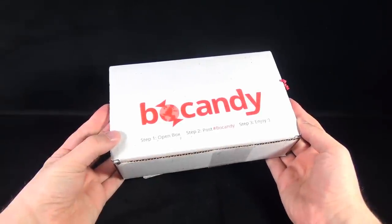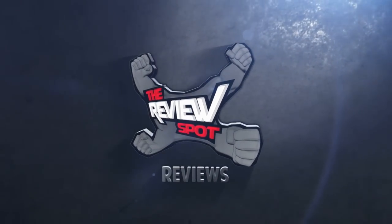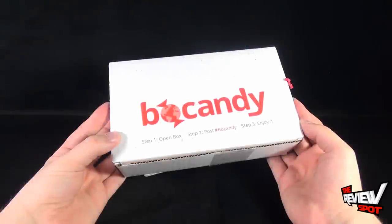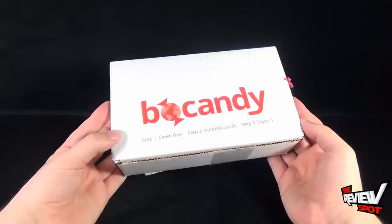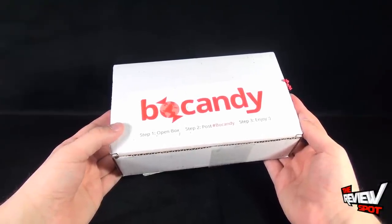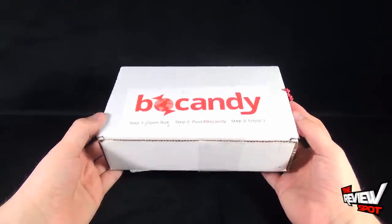Today's subscription spot, we're having a look at the April subscription box from the folks over at Bow Candy. To get the full experience: step 1, open box; step 2, post at hashtag BowCandy; step 3, enjoy. You could also swap step 2 with step 3 — enjoy first and then post. It's entirely up to you. This comes from lovers of candy delivering to lovers of candy. BowCandy is a monthly subscription box where they deliver assorted candies to your door every single month.